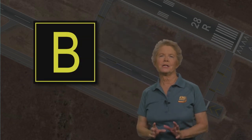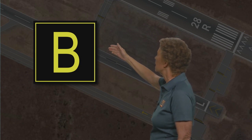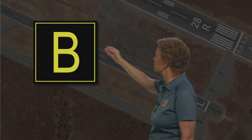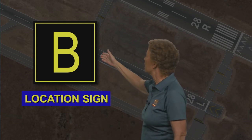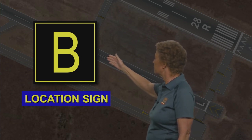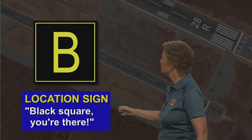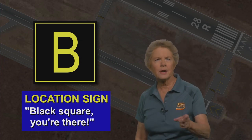As you're taxiing, you'll probably see a sign with a black background and yellow letters and borders. That is a location sign — it tells you where you are. This sign tells you that you are on Taxiway Bravo. You might remember this with the saying: black square, you're there.